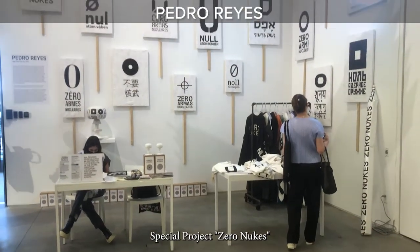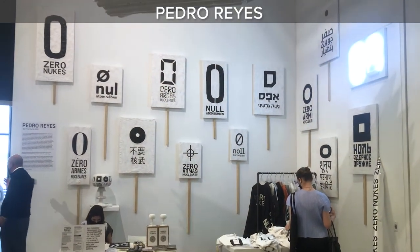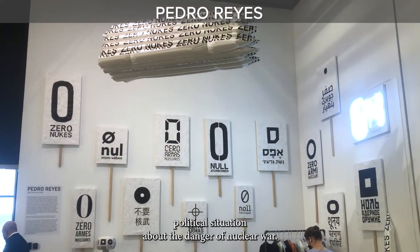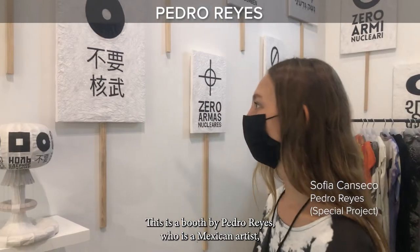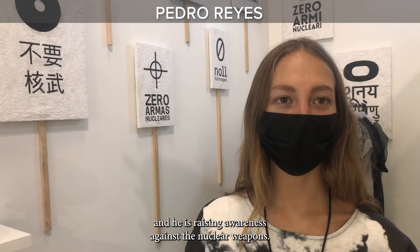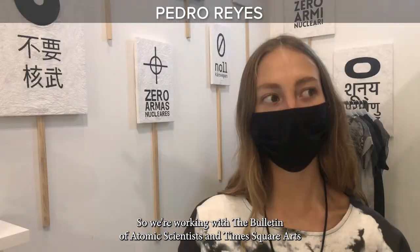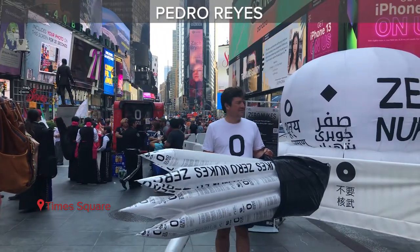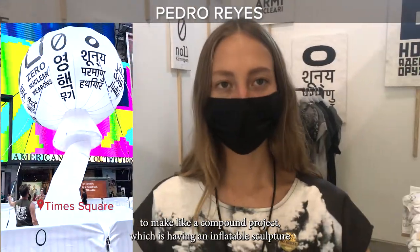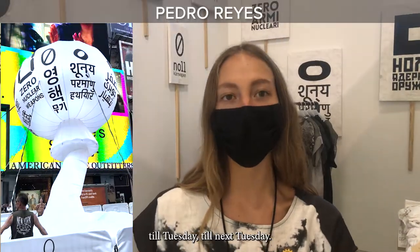Special project: Zero Nukes, with zero slogans written in different languages, serves as a warning — especially in the current unstable political situation — about the danger of nuclear war. This is a work by Pedro Reyes, a Mexican artist raising awareness against nuclear weapons. He's working with the Bulletin of Atomic Scientists and Times Square Arts on a compound project featuring an inflatable sculpture in Times Square that's nine meters tall, on display for a full week.